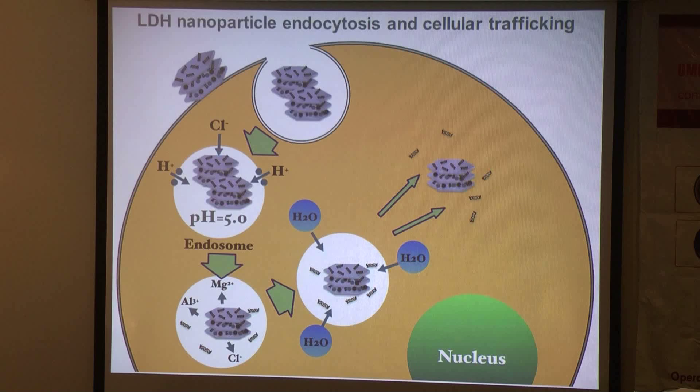For most inorganic siRNA carriers, endocytosis and successful endosomal escape is the critical step for successful delivery. For LDH, endocytosis starts with the adherence of LDH to the cell membrane, followed by clathrin-mediated endocytosis. After LDH is encapsulated within the endosome, protons are pumped in to facilitate acidification and the pH drops to 5. LDH will then slowly dissolve into ions and release its cargoes, increasing the osmotic strength within the endosome, which causes osmotic swelling. At last, the endosome bursts and releases LDH nanoparticles and cargoes.